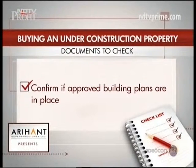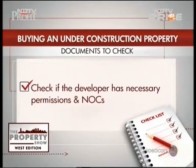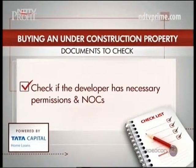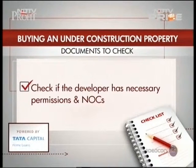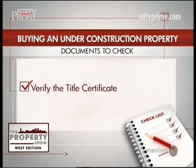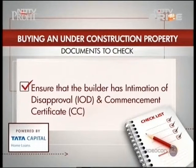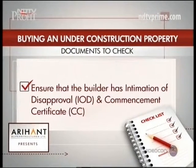Here is a list of documents to check before buying an under-construction property. You should confirm whether it has approved building plans from the appropriate authority. Check if the developer has obtained necessary permissions and NOCs from various authorities — such as environment clearance, height clearance, etc. Also verify the title certificate to make sure the land title is clear and there is no litigation on the project land.